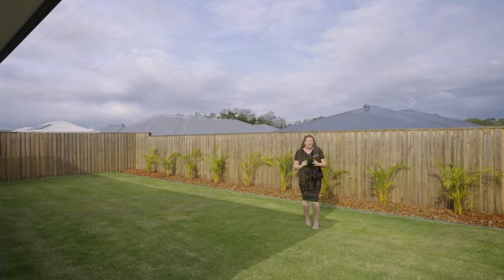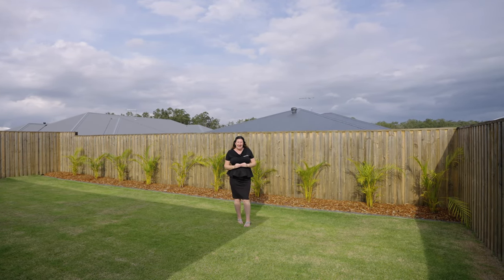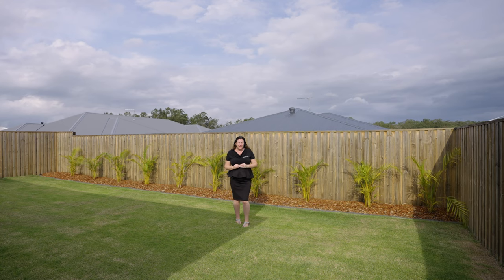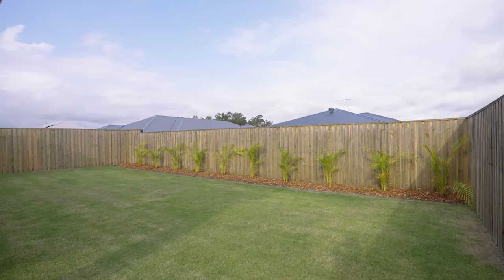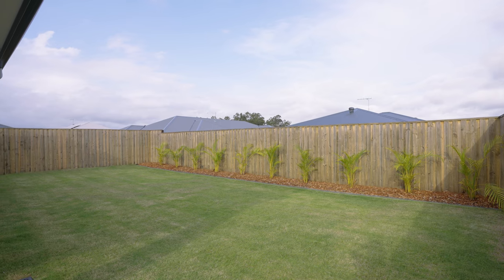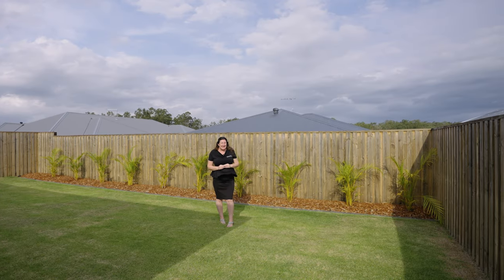This young family home is sure to tick all the boxes. It's pristine inside and out, private with great fences, and has a clean slate to do as you will — whether you drop in a pool or not, it's up to you. Make sure you call our team and we look forward to meeting you here soon.